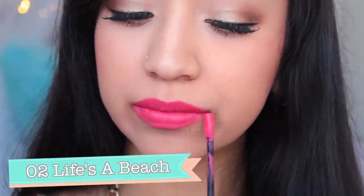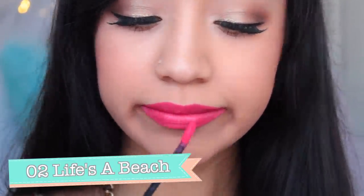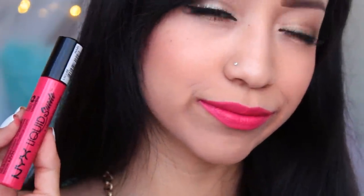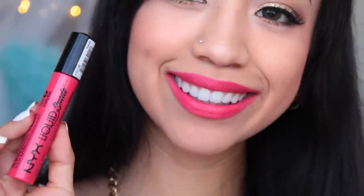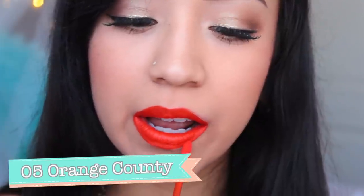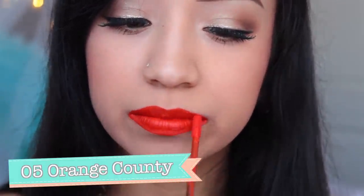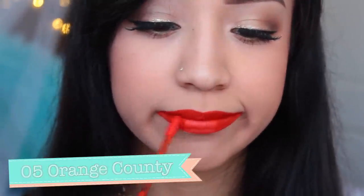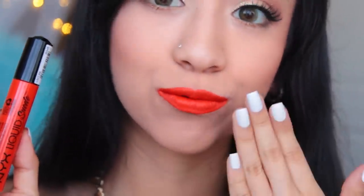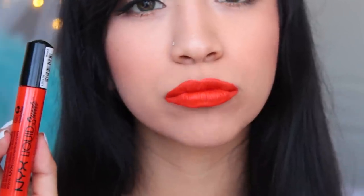This third cream lipstick is called Life's a Beach and it's number 2. It's kind of like a neon salmon color — very vibrant. I didn't exactly like this one; it's my least favorite. I struggled a lot with the application, feeling like I was dragging the color back and forth from one lip corner to the other, and it just doesn't look evenly applied. The next one is called Orange County and it's number 5 — a super bright orange pumpkin color. It's probably one of my favorites from this collection, super pigmented and perfect for matching with a teal necklace like I'm wearing right now.